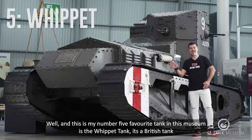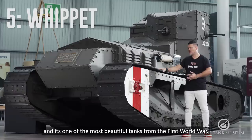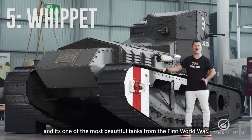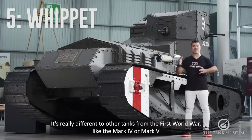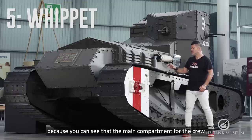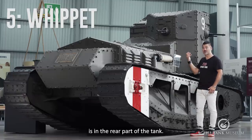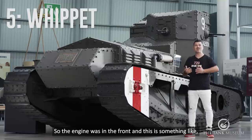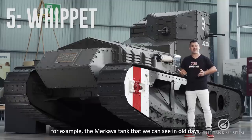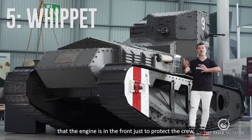And this is my number five favorite tank in this museum — it's the Whippet tank. It's a British tank and it's one of the most beautiful tanks from the First World War. It's really different to other tanks from the First World War like the Mark 4 or Mark 5, because you can see that the main structure for the crew is in the rear part of the tank. The engine was in the front, and this is something like the Merkava tank that we can see nowadays, where the engine is in the front just to protect the crew.